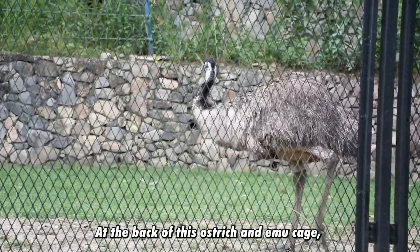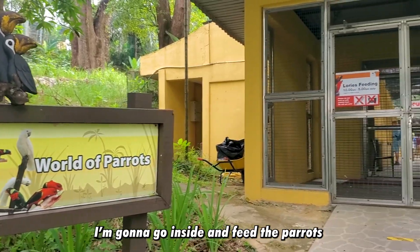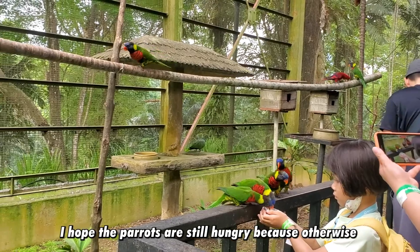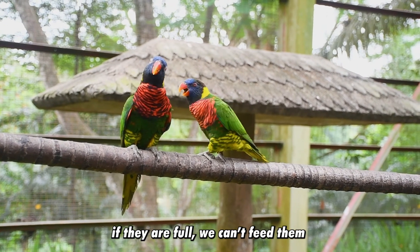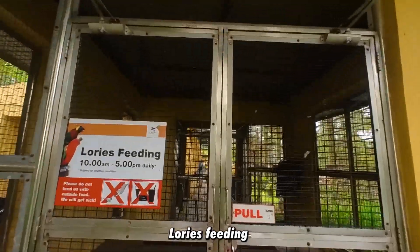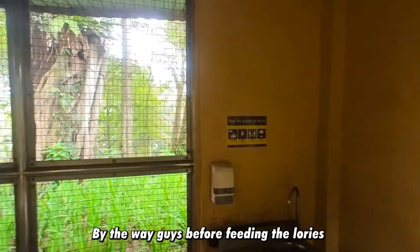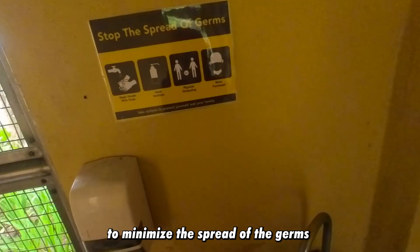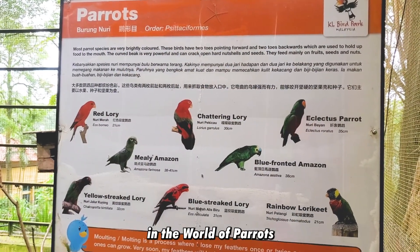At the back of the cassowary and emu cage, there are actually parrots. I'm going to go inside and feed them. I hope the parrots are still hungry, because if they're full we can't feed them. This section is called Loris feeding. Before feeding the lorikeets, we need to wash our hands first to minimize the spread of germs. These are the birds you can find here in the World of Parrots.